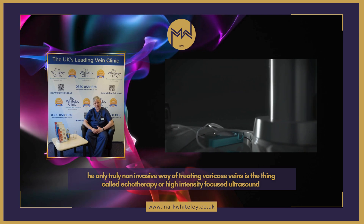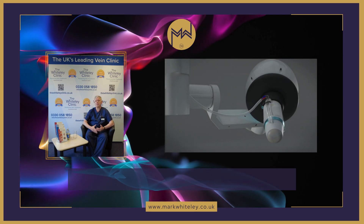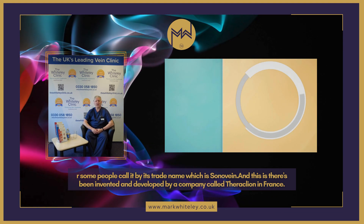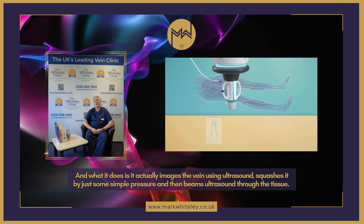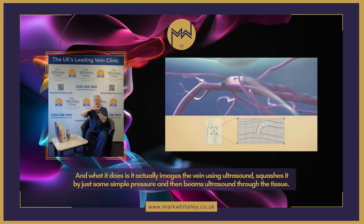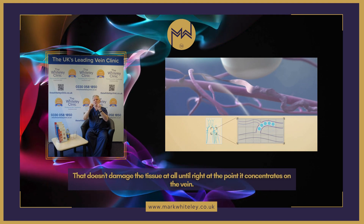is the thing called echo therapy, or high-intensity focused ultrasound, or some people call it by its trade name which is SonaVein. This has been invented and developed by a company called Thoraclion in France. What it does is it actually images the vein using ultrasound,